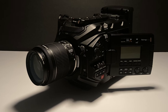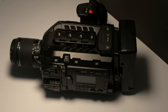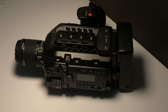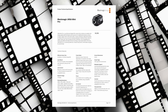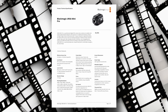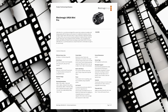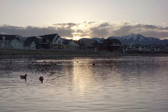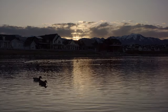Introducing my dream camera, the URSA Mini Pro 4.6K. This cinematic marvel isn't just a piece of equipment — it's a gateway to unlocking boundless creativity. With its 4.6K Super 35 sensor and its 15 stops of dynamic range, the URSA Mini Pro G1 delivers breathtaking image quality. From its ergonomic design and built-in ND filters to its modular accessories and customizable settings, this camera seamlessly blends power with practicality.